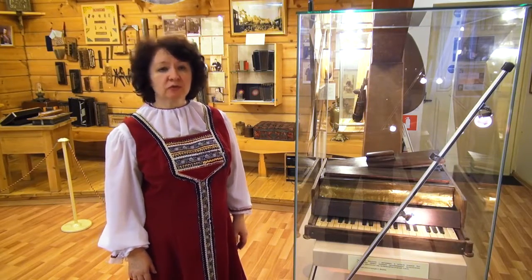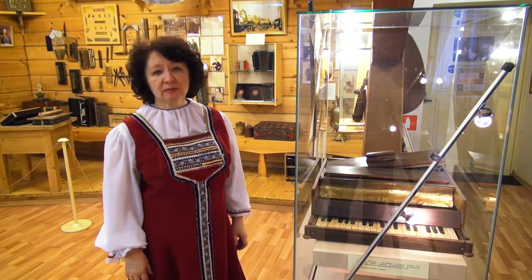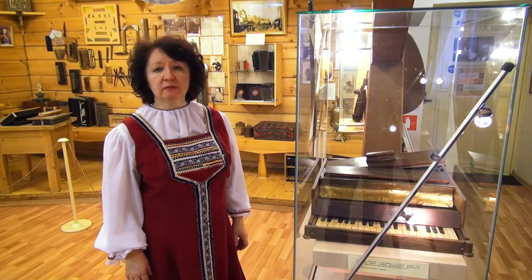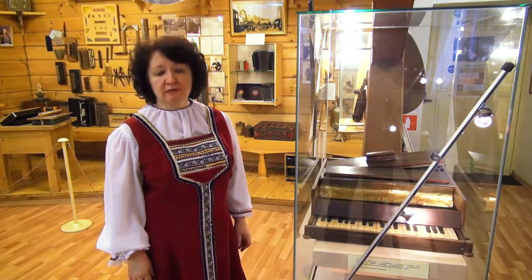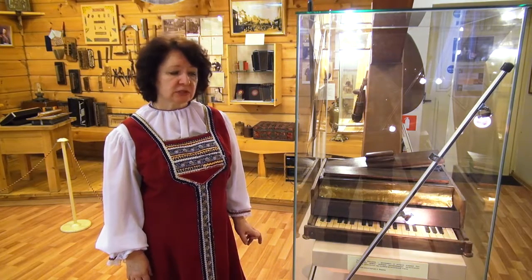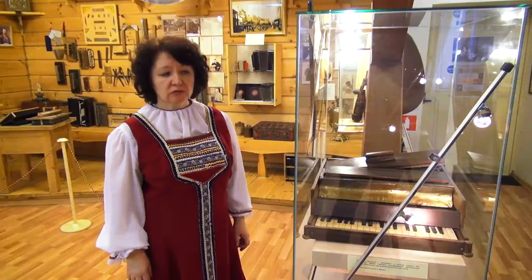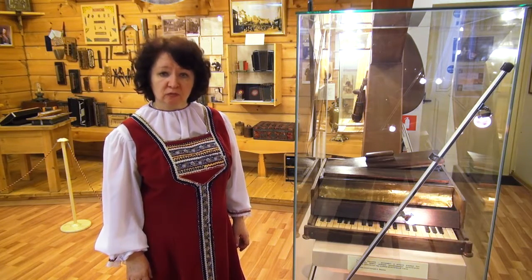Наш музей уникальный, потому что он представляет бывшую частную коллекцию. Эта коллекция была создана уникальным, удивительным человеком — профессором, доктором искусствоведения Альфредом Мартиновичем Мироком. На протяжении 55 лет он собирал, изучал и систематизировал разные виды гармоник.